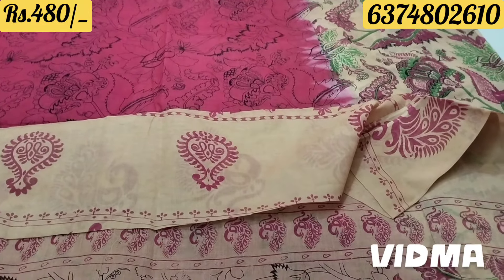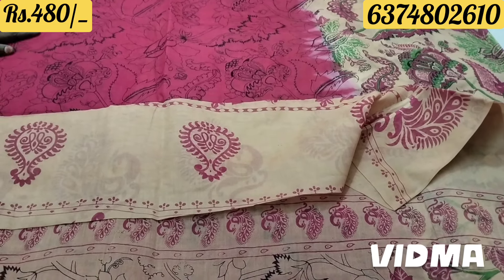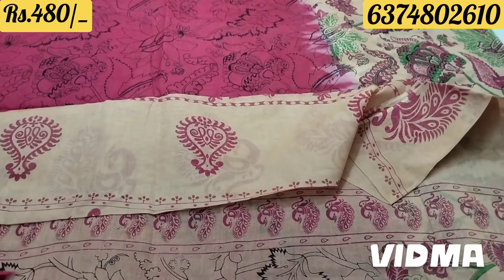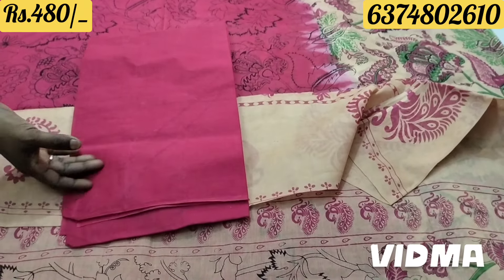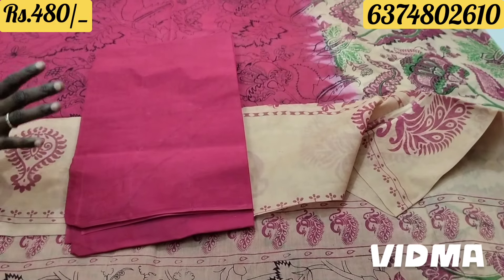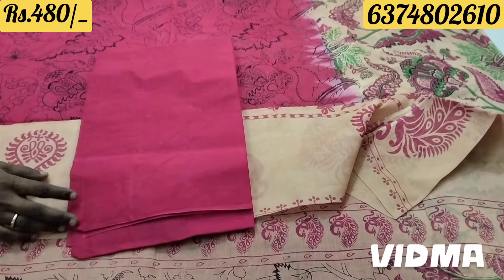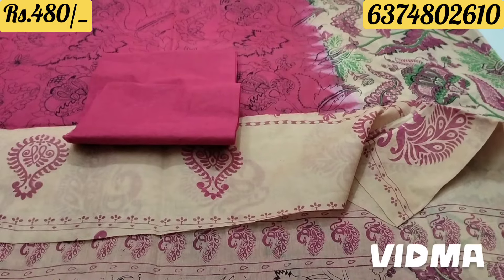It's a beautiful color - a beautiful color of the blouse. It's beautiful with green and red. The material is very soft. The material is super.